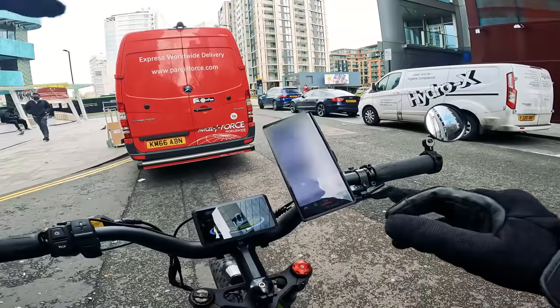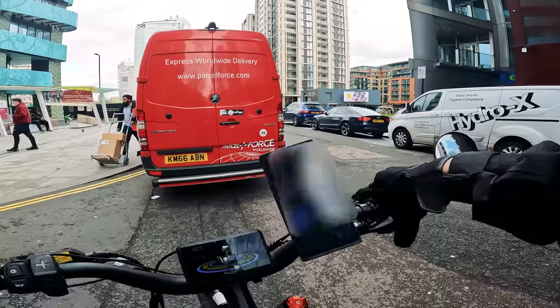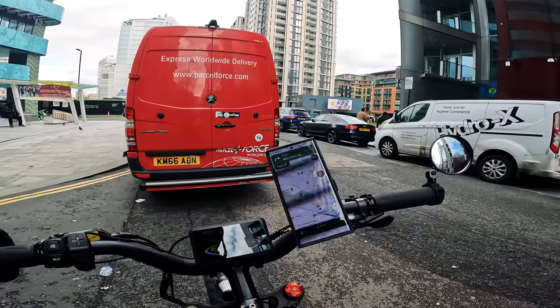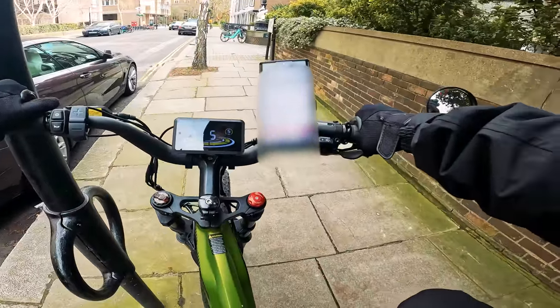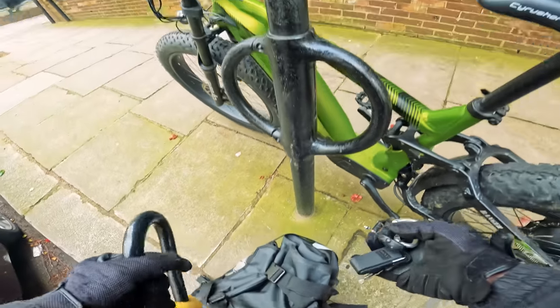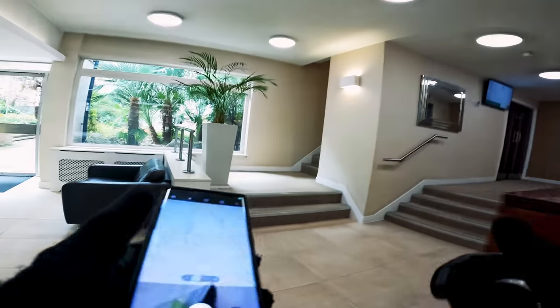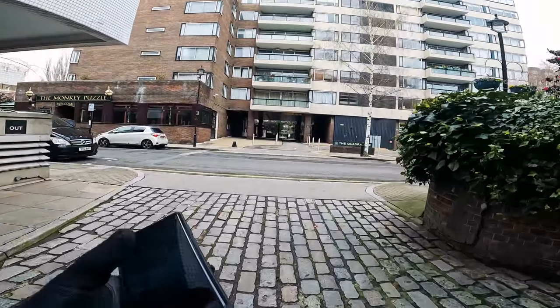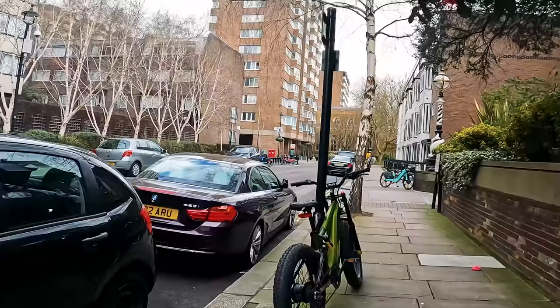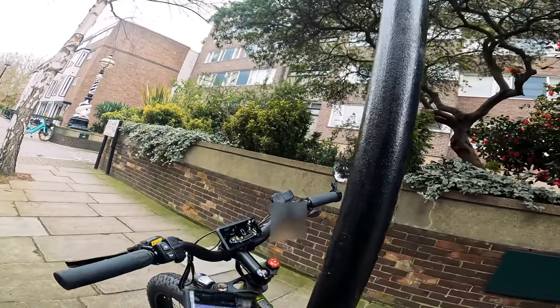This one's got to be dropped off before ten past two and then the other one by three o'clock. The next one is literally around the corner, five minutes away. Second to last drop of the day. Hi mate, I've got a delivery. Thank you — second floor, have a good day. Now I'm going to the last drop of the day — John Lewis head office, before 3pm. I've got an hour and 47 minutes to get there, I'm sure I'll make it.